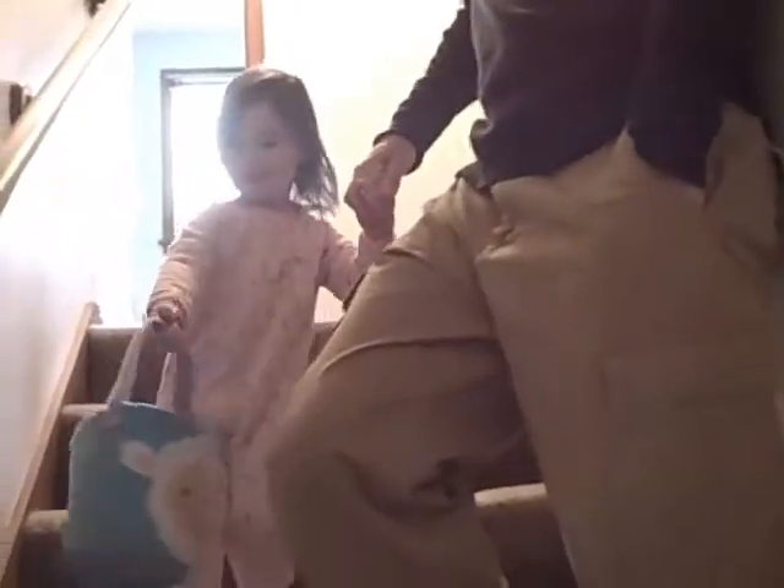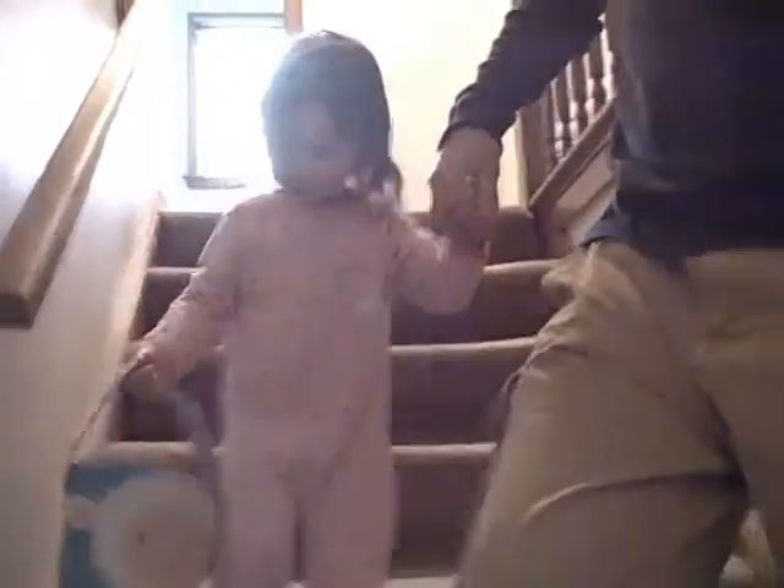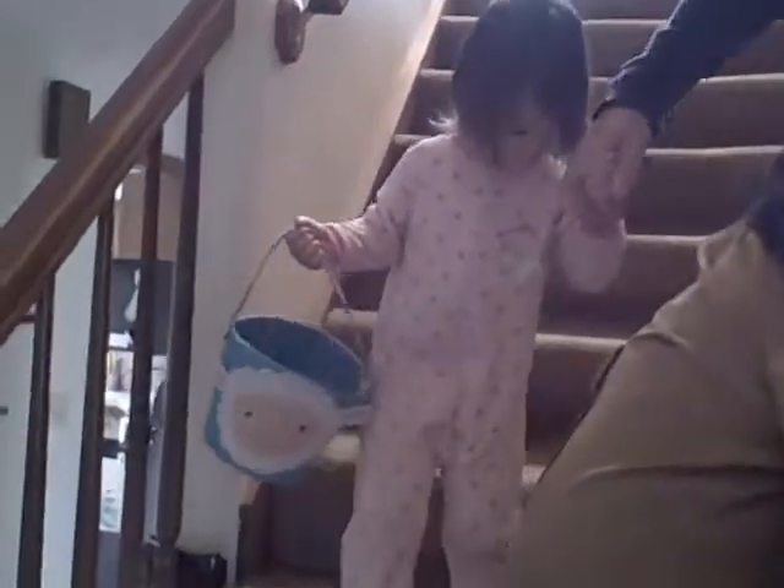Look down the stairs. I see an egg downstairs. What color is it? Orange. Orange one, yeah.